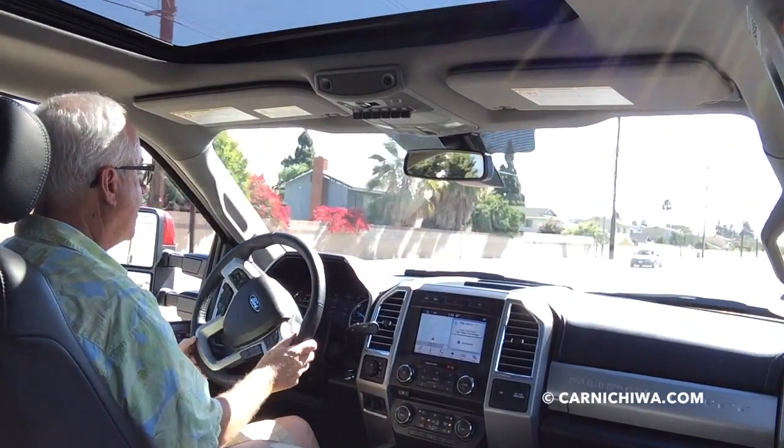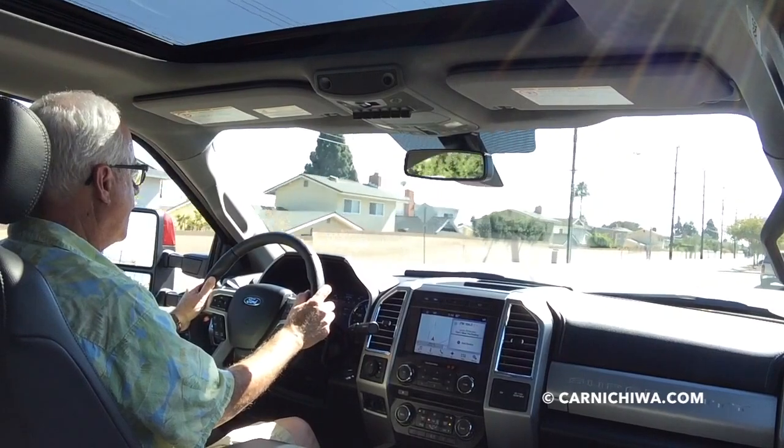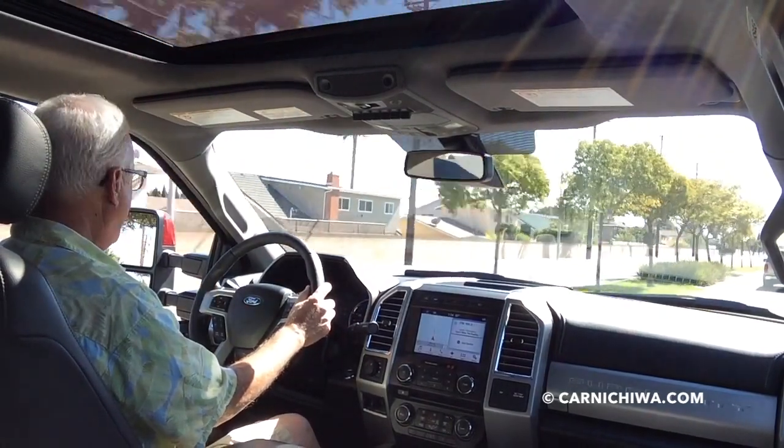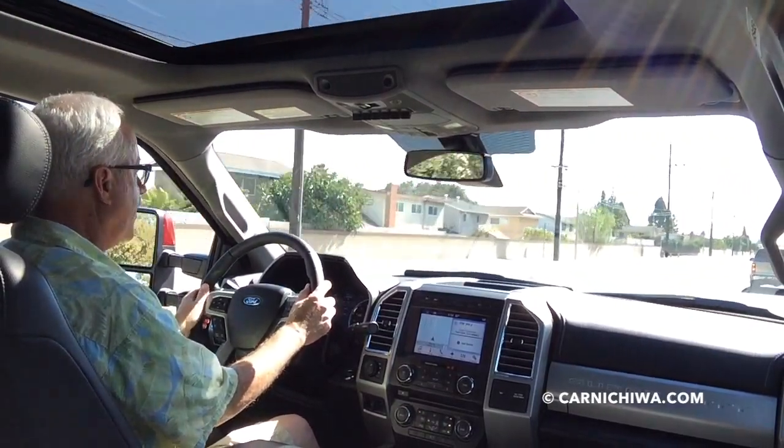We're on a big street and we're going to give it a little bit of gas. And boy, does it go. It really has amazing power and torque. Quite impressive.